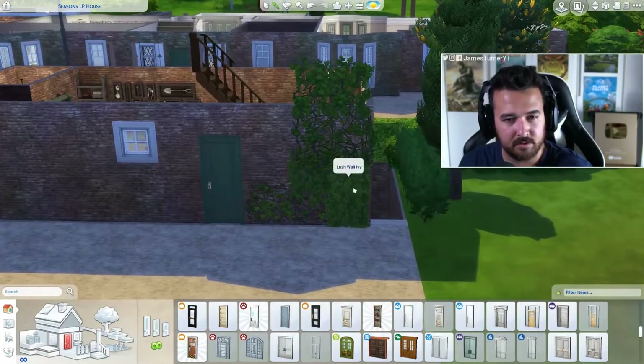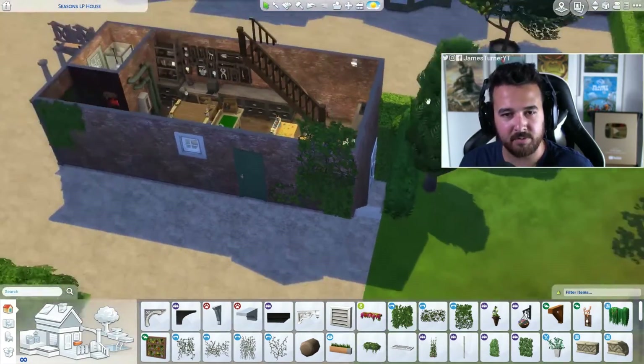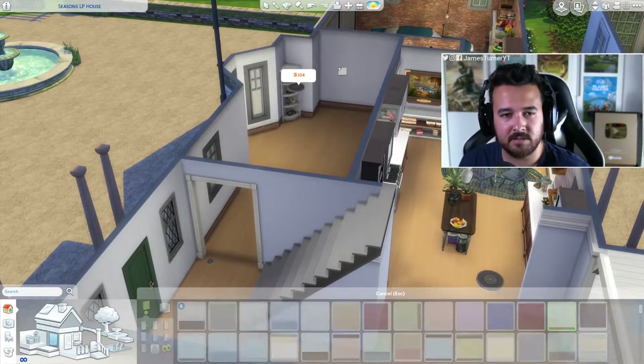Let's get some ivy there just to blend it in a little bit more. All right, we'll come back to that — let's do the dining room. I'm going to continue this wallpaper for now and then probably adjust it a little bit and remove that light.